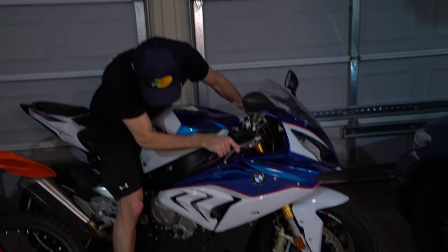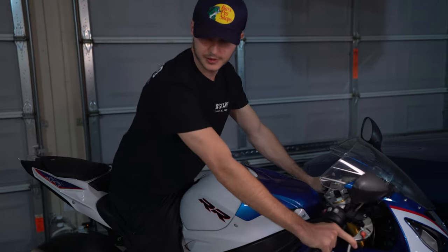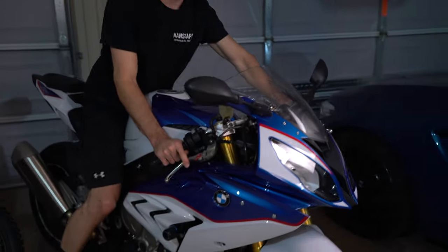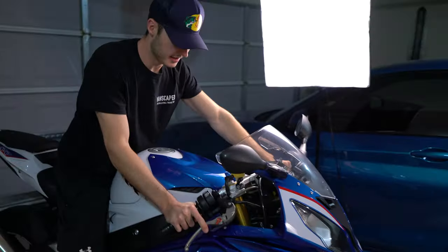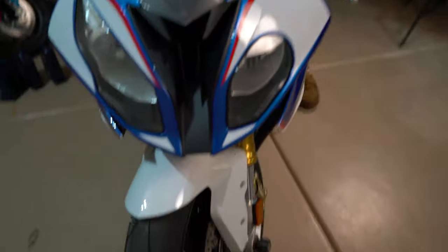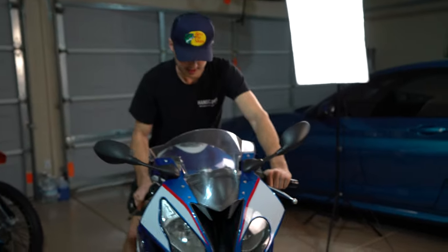I need to check all the tire pressures too - I think the tires might be a little low. These bikes have been sitting for so long. I need to get the gas moving in these bikes; gas will go bad after maybe three months and I think I'm right around two months, so I need to go ride these things.